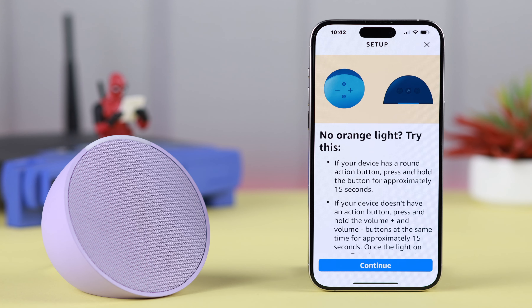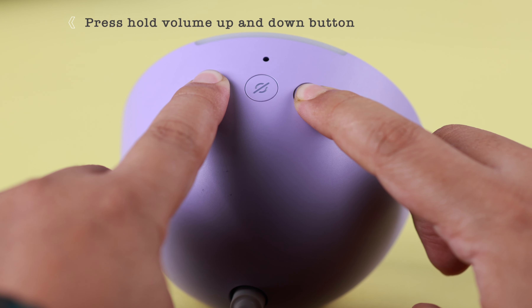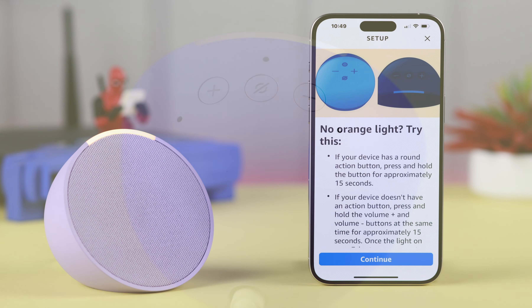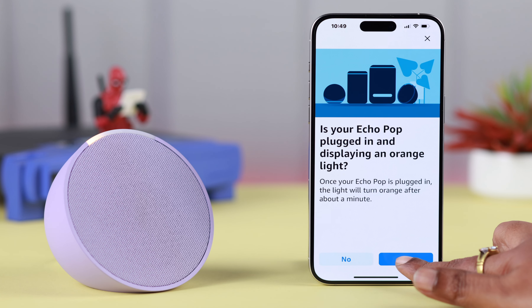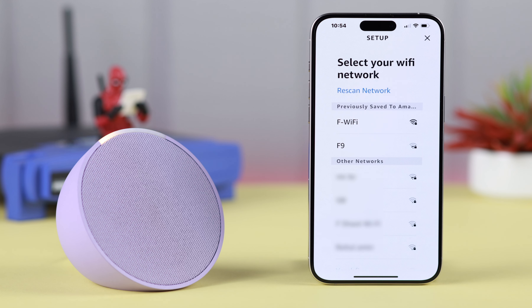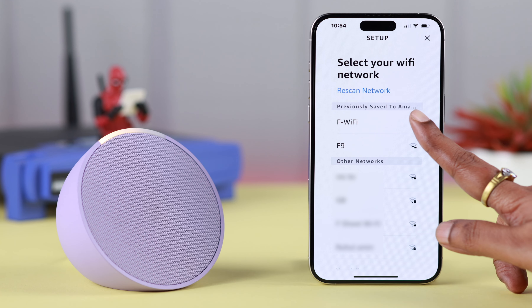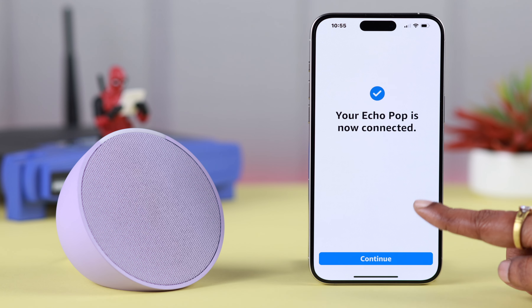After that, as prompted, press and hold the volume up and down buttons on your Echo Pop to reset it and take it into setup mode. When you see the orange light, it means it's in setup mode. Press Continue on your app, tap Yes, tap on your Echo Pop's name, and then select the Wi-Fi network you want to use — that could be an old or a new network.